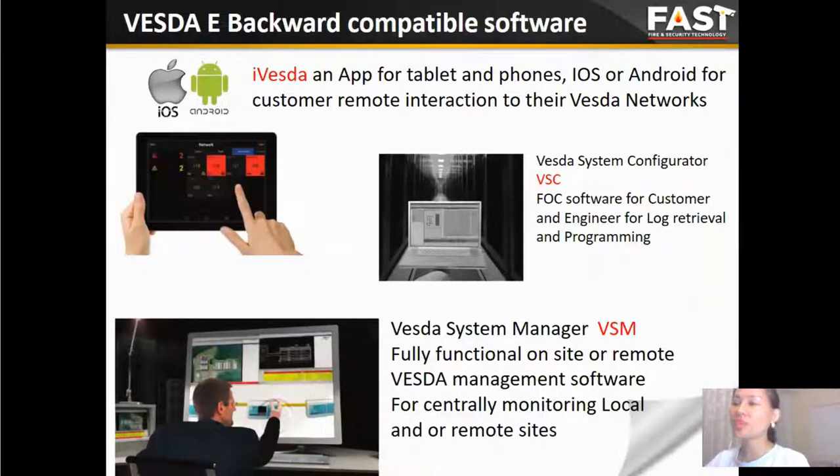A full range of software has been developed to support installers, consultants, commissioning companies, and end-users. All these software tools are easy to operate after proper training. There is a fixed app for tablets and phones — iOS or Android — to support customer remote interactions with their Vesda network. The Vesda System Configurator VSC is for customer and engineering driver and programming. The Vesda System Manager VSM functions fully on-site or remotely for centralized monitoring. For design, customers can use Aspire to calculate the pipe network and airflow.